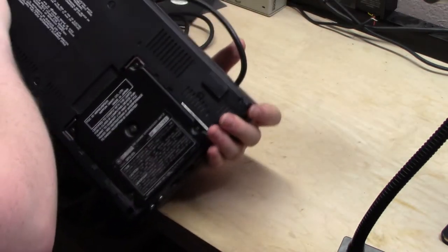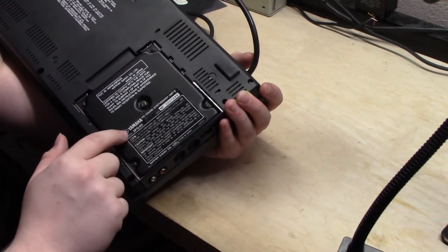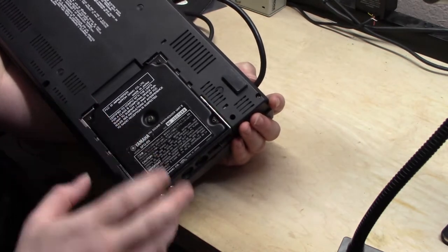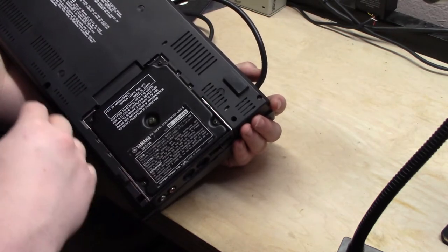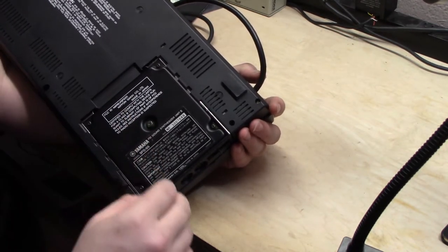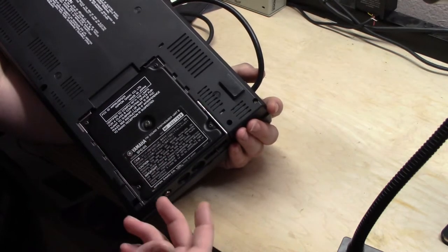If we flip this over, you can see this is obviously quite out of place. This is the Yamaha SFG-05 FM synthesizer unit. They made an SFG-03 or 01 — I can never remember which — and this is the newer, better version of it. FM synthesis is a way of making music that doesn't require a lot of memory. It's entirely mathematical, so it was very popular in the 80s for making sounds that were very rich and very complex, but were described entirely by numbers and formulas.